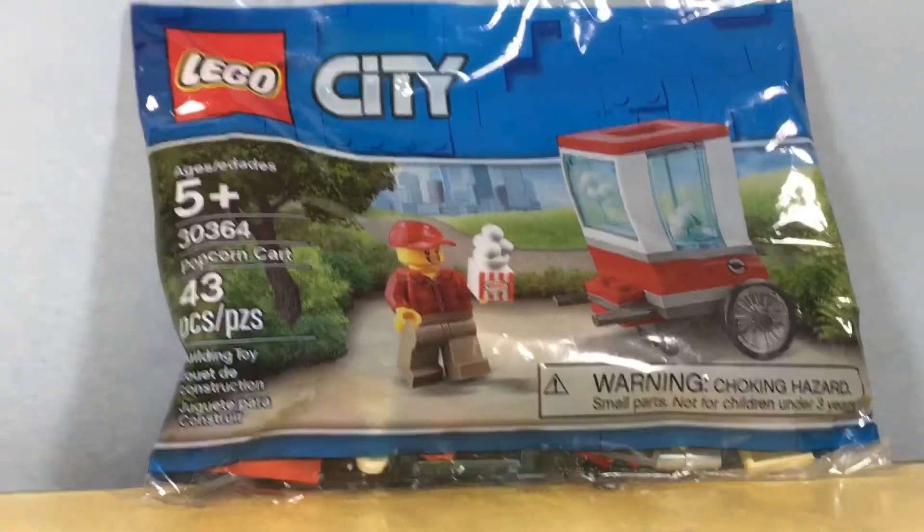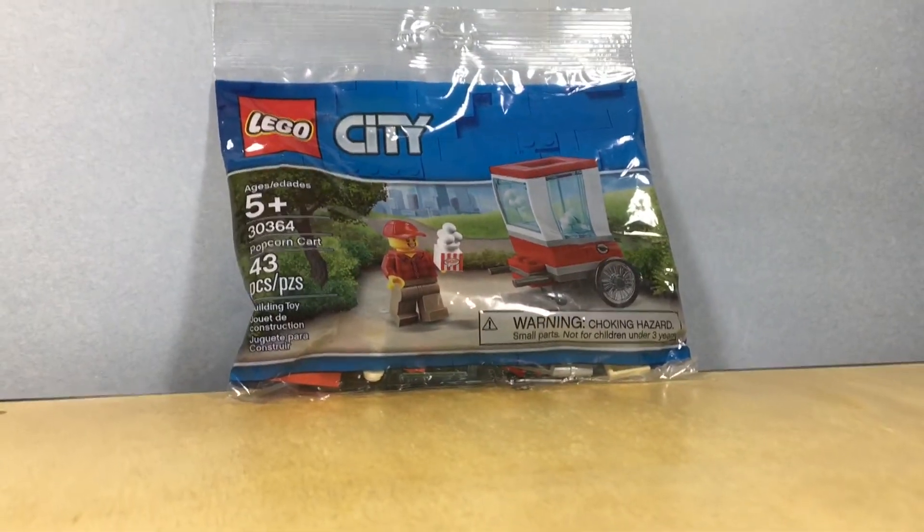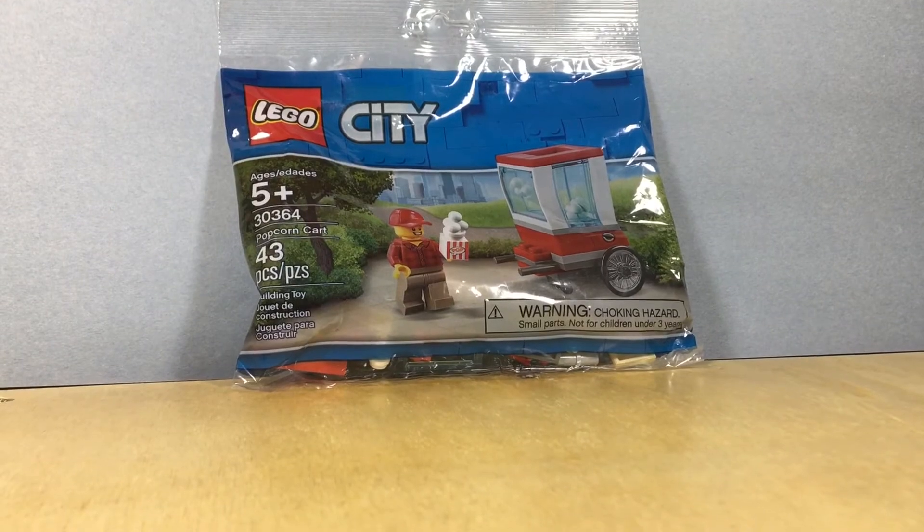I got the popcorn cart, which I have wanted for a very long time. Walmart exclusive. Really cool.